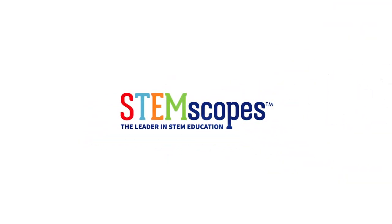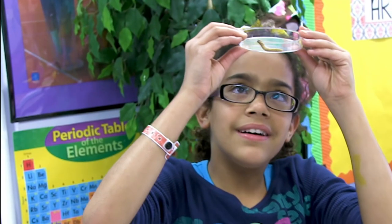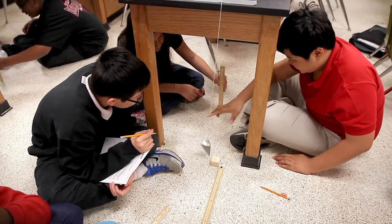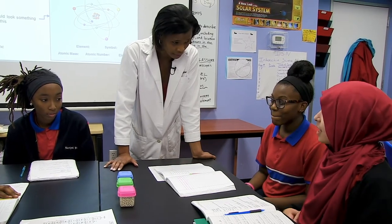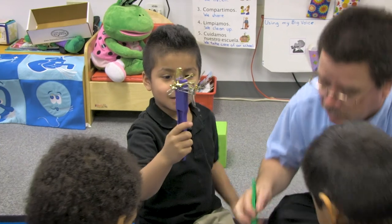STEMscopes was developed to help our students comprehend and design solutions to real-world STEM issues. STEMscopes, while facilitating teacher instruction alongside student-led inquiry and discourse, takes students to the very edge of these phenomena and beyond, sparking the natural curiosity in all of us.